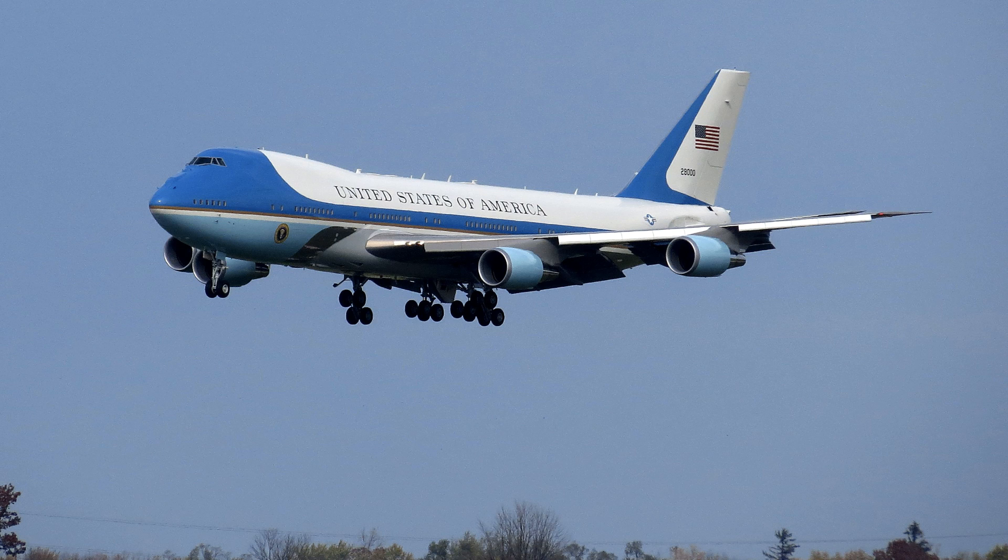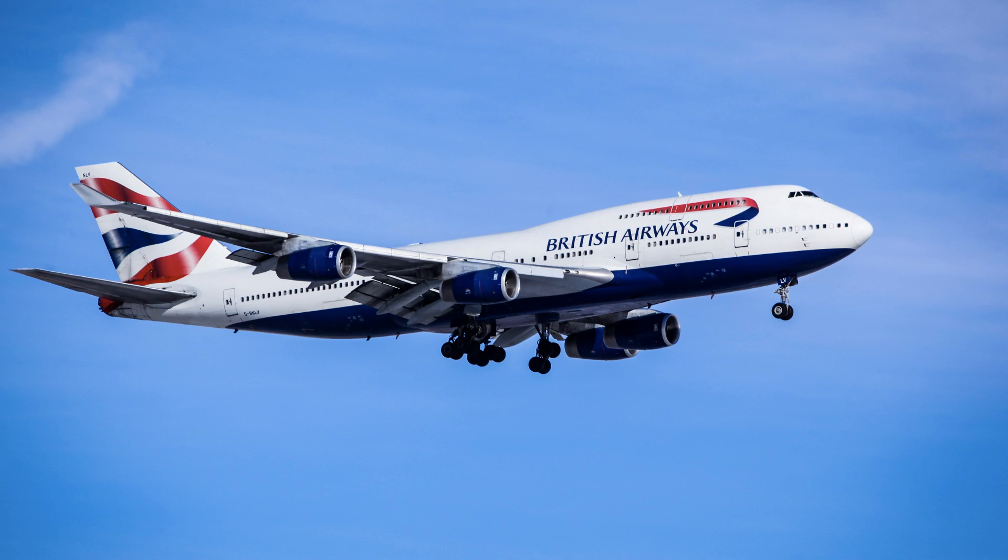Despite its iconic status, the 747 has faced increased competition from more modern airliners, such as the Airbus A380 and Boeing's own 777 and 787 models. However, the 747 continues to operate in a variety of roles and remains a popular aircraft with both passengers and aviation enthusiasts.